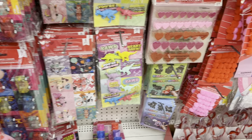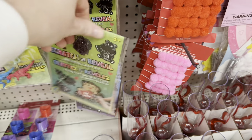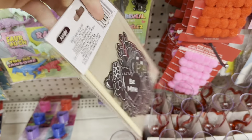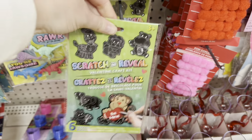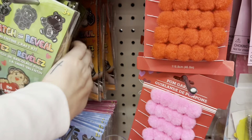Look at these scratch-and-reveal valentine craft kits — how cute is this! The little monkey holding a heart says 'be mine.' You could turn these into DIY valentines very easily. They also have one with the hamburger and fries, one with cute little monsters, and one with dogs and cats.